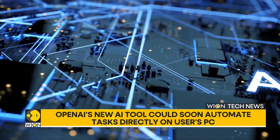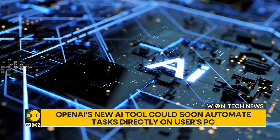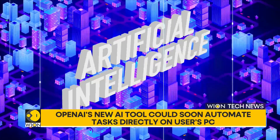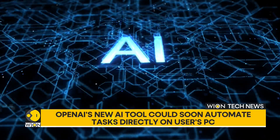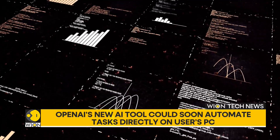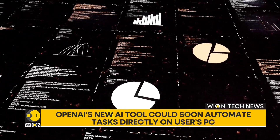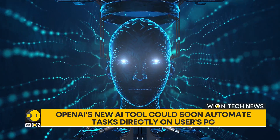Microsoft-backed OpenAI is just one of several companies doing research in this area. Last month, Anthropic added similar functionality to its Claude AI model, allowing users to automate various tasks. Google is also reportedly working on a similar project nicknamed Jarvis, which aims to take on web-based tasks like conducting research and booking flights, potentially making online interactions even more hands-free.